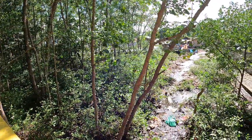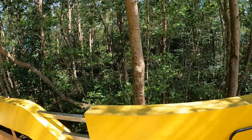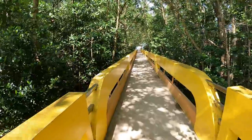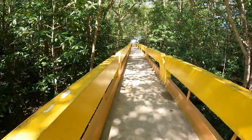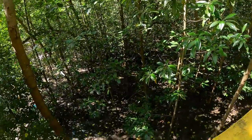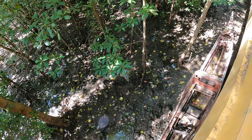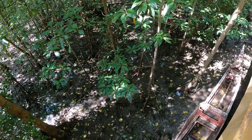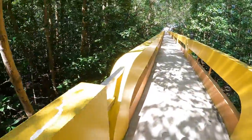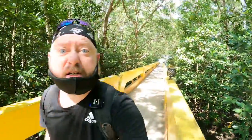Look at that — kind of a marsh going on. They've really built up this walkway really nice. This is a mangrove forest, and you can see where, I guess when the tide comes in, this kind of fills up. See all the root systems? Super cool.